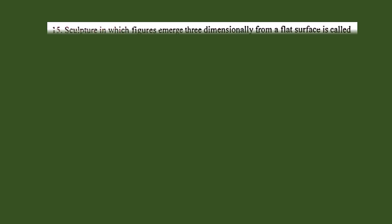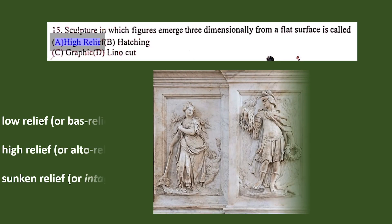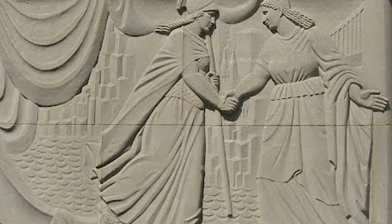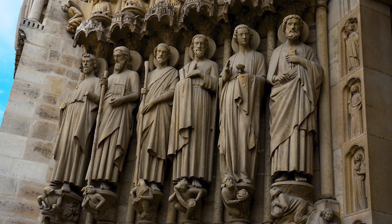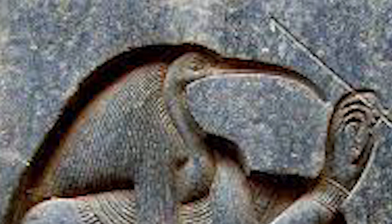Question number 15. Sculpture in which figures emerge three-dimensionally from a flat surface is called: A. High relief, B. Hatching, C. Graphic, D. Linocut. The correct answer is A. High relief. There are three basic types of relief sculpture: low relief or bas-relief, in which motifs are only slightly raised above the surface; high relief, whereby the sculpture projects at least half or more of its natural circumference from the background; and sunken relief or intaglio relief, whereby the carving is sunk below the level of the flat surface.